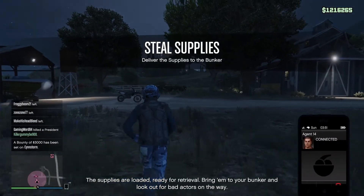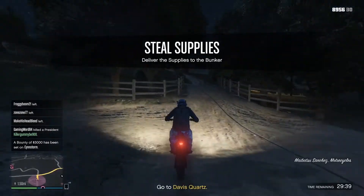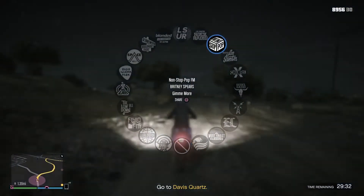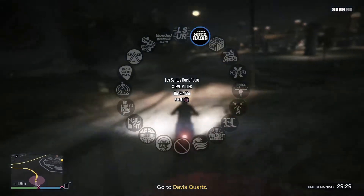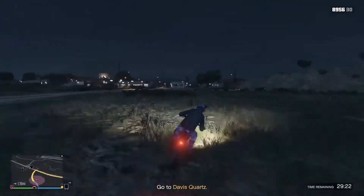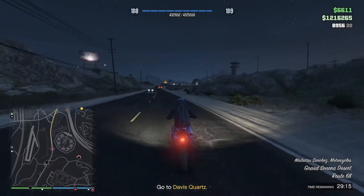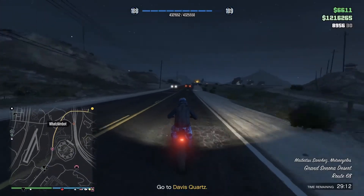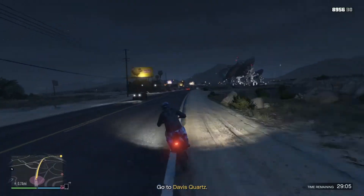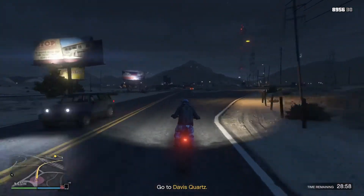The supplies are loaded, ready for retrieval — bring them to your bunker and look out for bad actors on the way. Davis Port is definitely the first stop. This will be a short quick run — just go and grab those supplies to be recollected. Going for a little flashlight music to get it done.